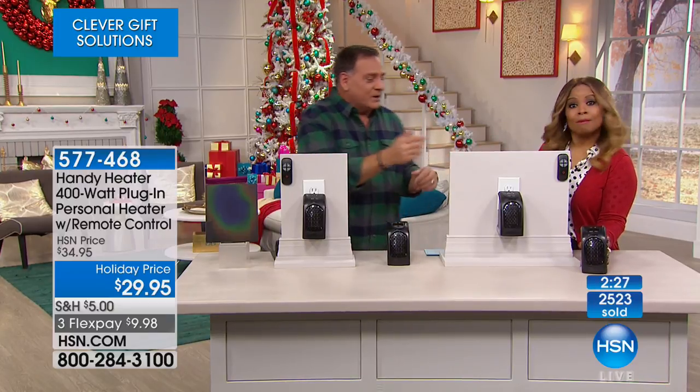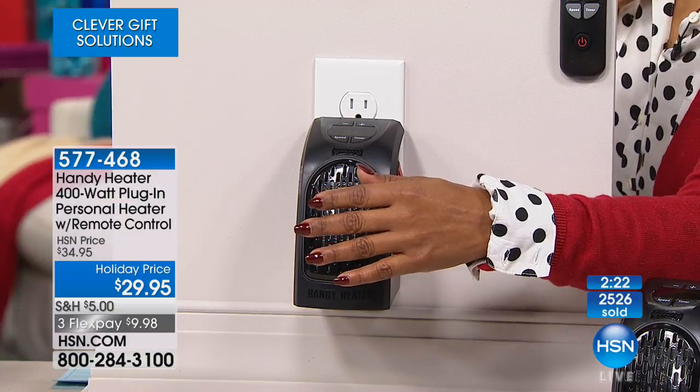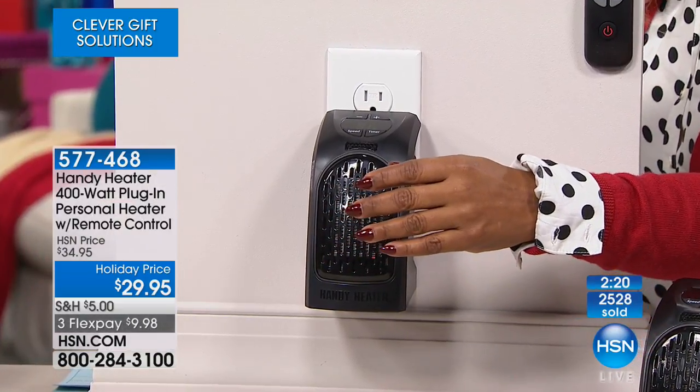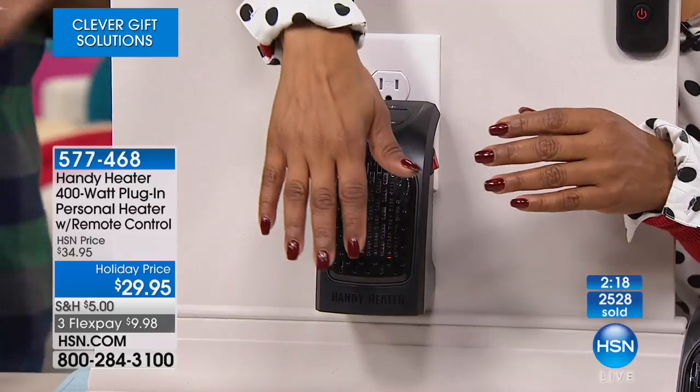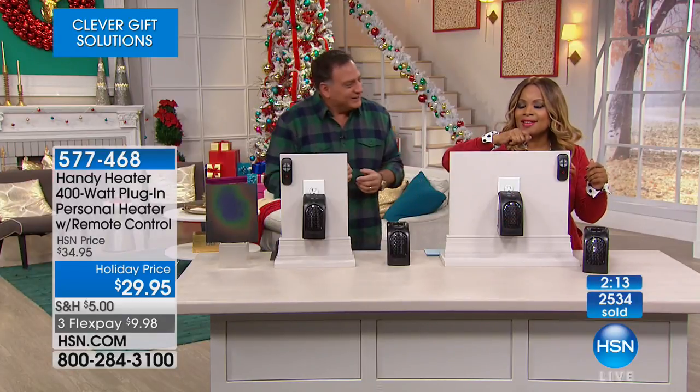Just put your hand in front of this for a second and feel that. That's nice — my fingers felt so much better. That feels really nice, because it is cold in here. It gets really cold in Ohio.